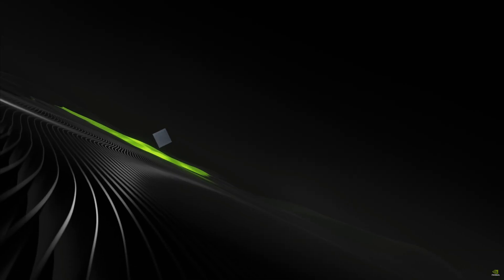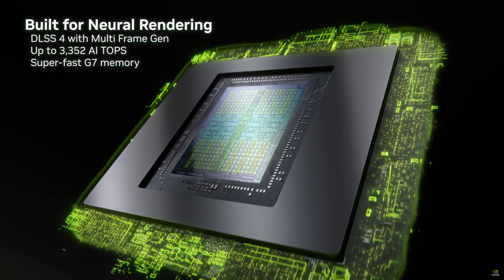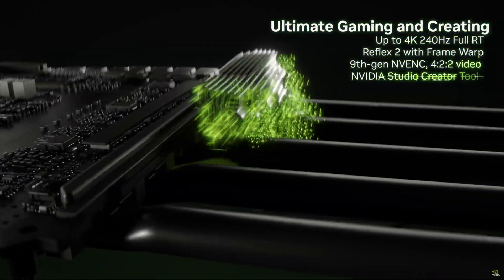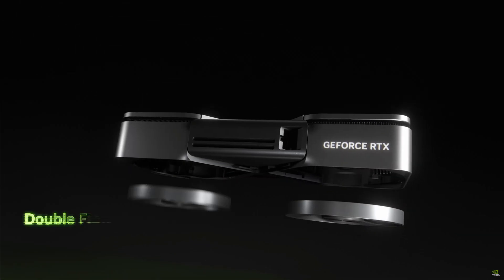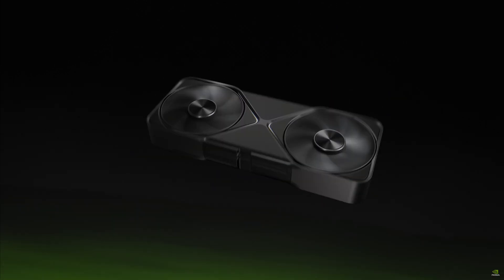The rest of the lineup is similarly positioned: $999 for the 5080, $749 for the 5070 Ti, and $549 for the 5070 — actually pretty reasonable prices for next-gen hardware. Not everyone needs the top-tier card, as they're more like Titan cards in GeForce clothing. So consider the 5080 as the top-tier consumer graphics card instead.